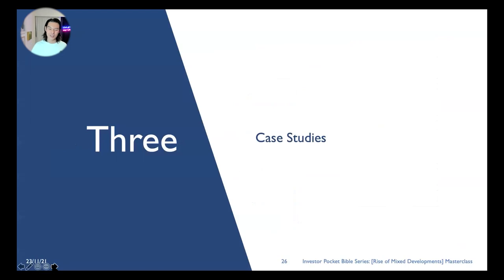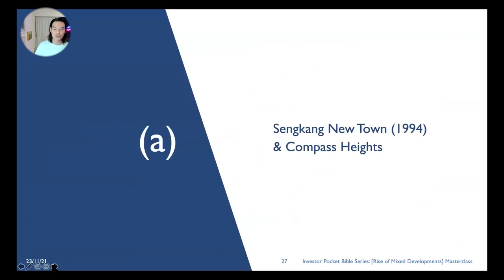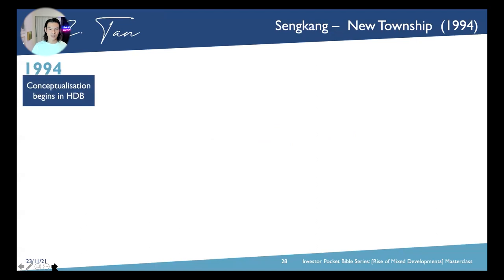Case studies here about integrated development and how they fare, again in relevance to urban transformation. We talk about Sengkang New Town, being a new town introduced in the URA plan in 1994, in relation to campus hikes. Let's run through a historical timeline review and trending.